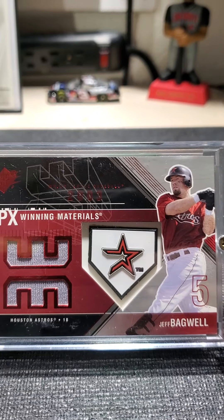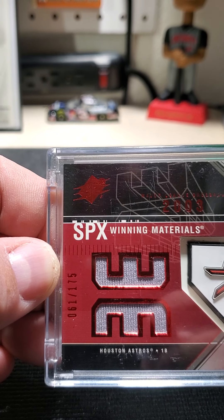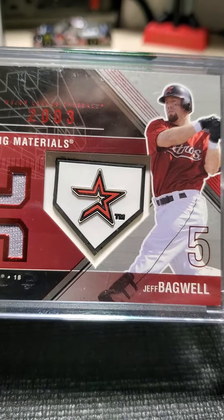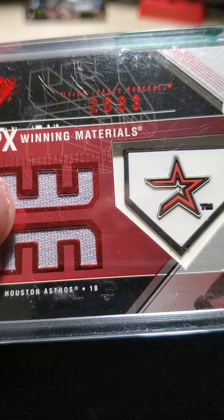This is a red variation of Jeff Bagwell, numbered 61 out of 175. Kind of a neat little manufactured piece right there. But it is authentic game jersey in these cards.